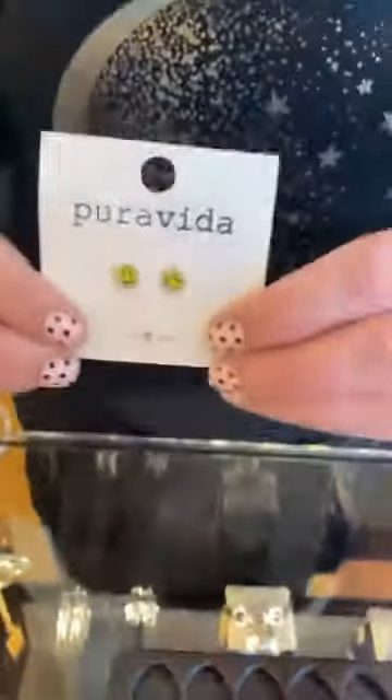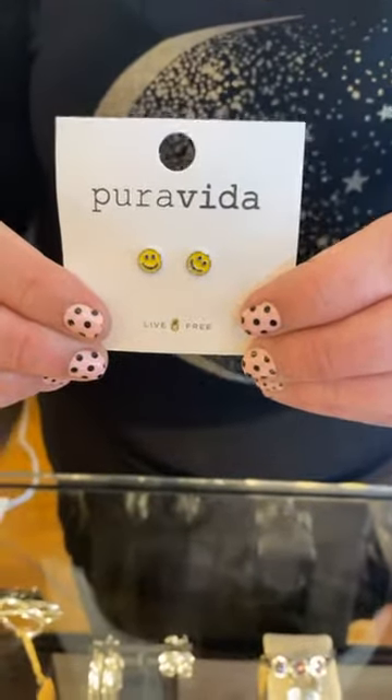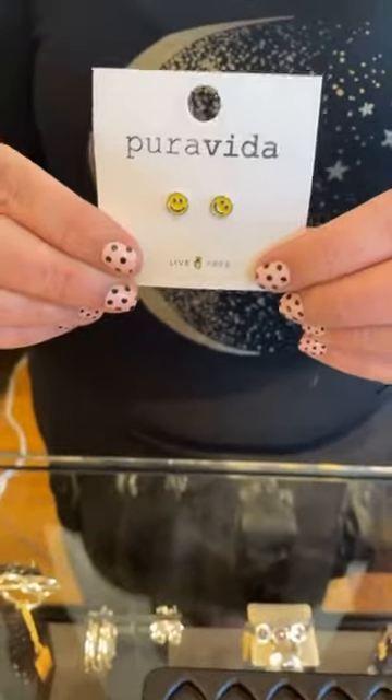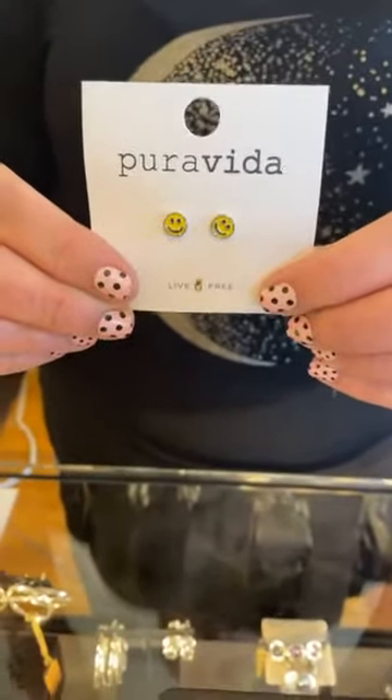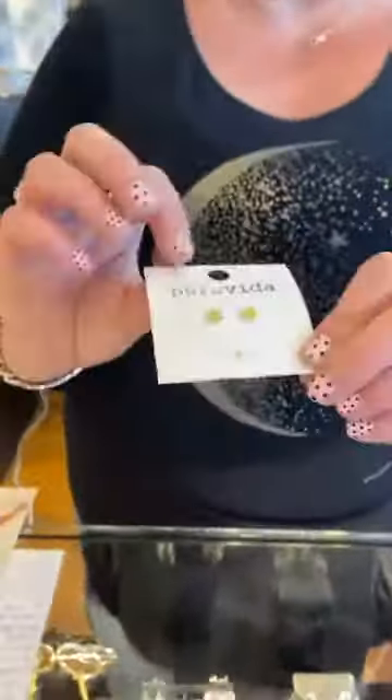We got some really cute earrings — smiley face earrings. Very cute, $15. All their earrings have a brass base with rhodium plating and enamel and sterling silver posts. So all of the posts are sterling silver — that's a really great thing to know. I know a lot of people have sensitivities, and these should work for you with those sterling posts.